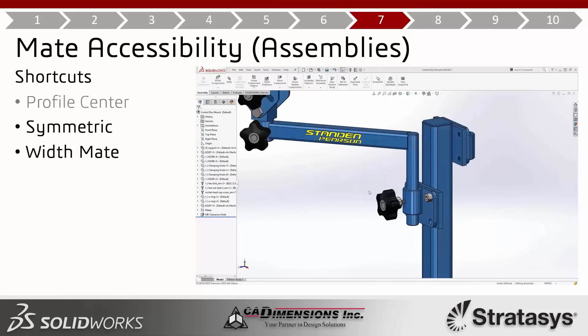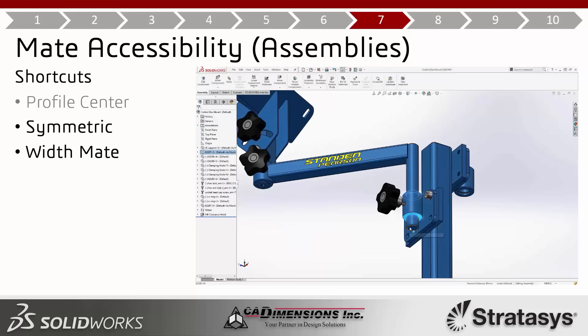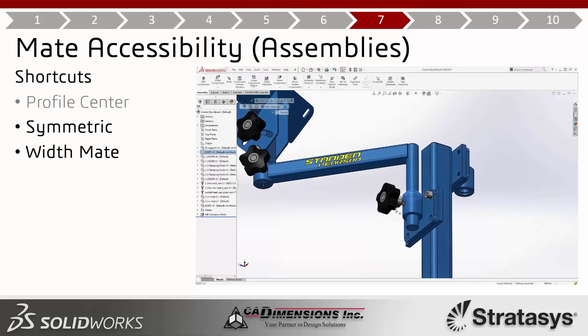The symmetric mate and width mate have also been added to shortcuts. If you make three parallel face selections you get a symmetric mate option; add a fourth selection and you get a width mate. The order of selection isn't really important — just grab those four faces and the width mate becomes available.